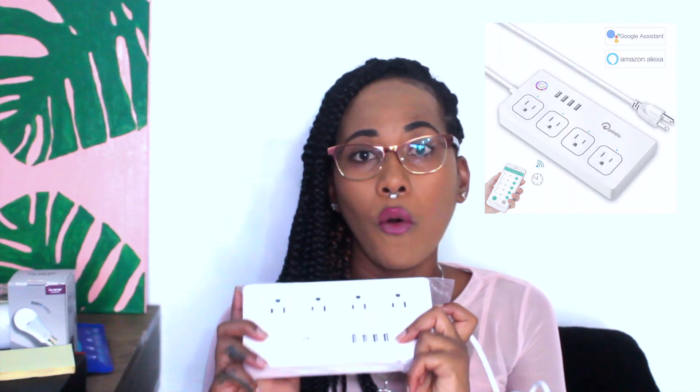It comes with an app and you can control it with the app, your Google Home, or Alexa. Hey Google, turn TV off. Okay, turning off the TV. Hey Google, turn lamp off. Alright, turning the lamp off. I think this is about three feet long.